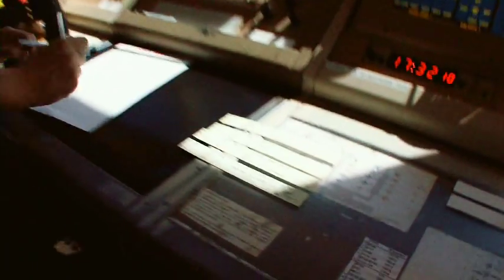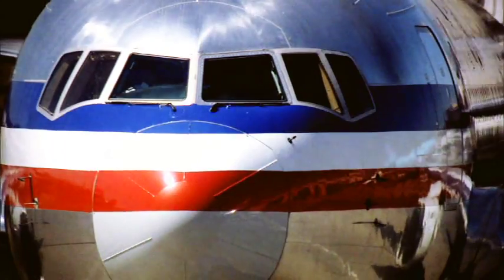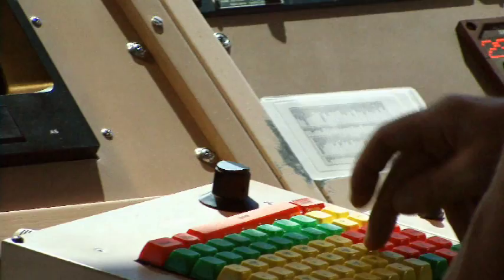Proper, concise, and clear communications are essential to a tug-and-tow operation that is safe, efficient, and error-free. When in the act of towing or moving an aircraft, it is absolutely critical to get it right.